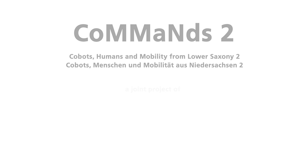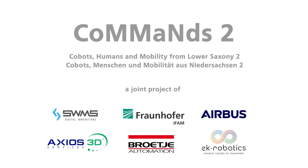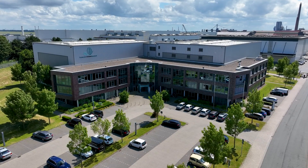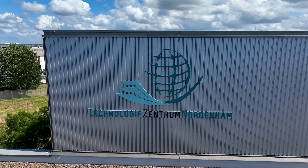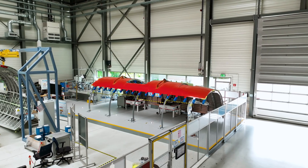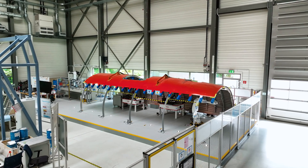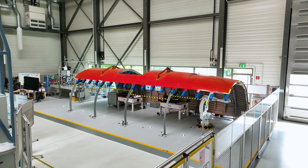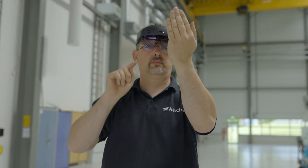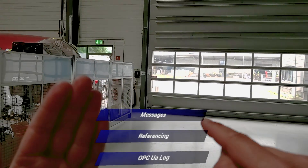The main objective of the research project 'Cobots, Humans and Mobility from Lower Saxony 2,' for short CHaM 2, was to simplify the use of lightweight robots in aircraft production. For this purpose, an interdisciplinary team of researchers, developers, integrators, technology specialists, and end-users joined forces to develop a modular lightweight robotics toolbox, which enables lightweight robot systems to be reconfigured with reduced time and cost.